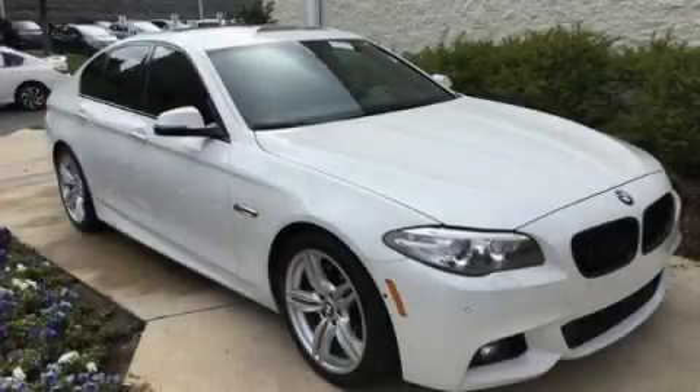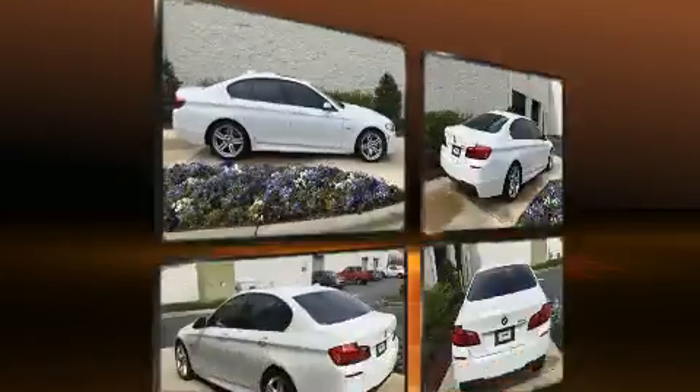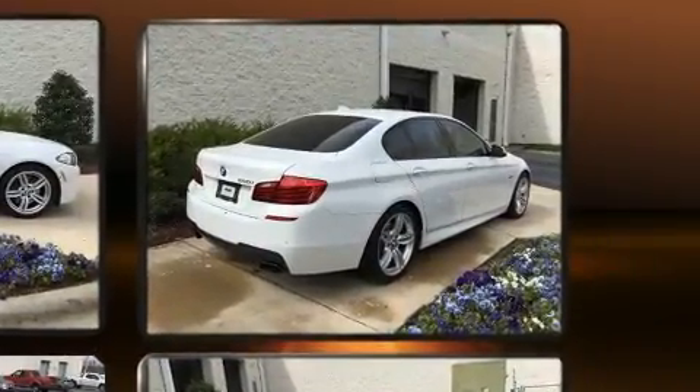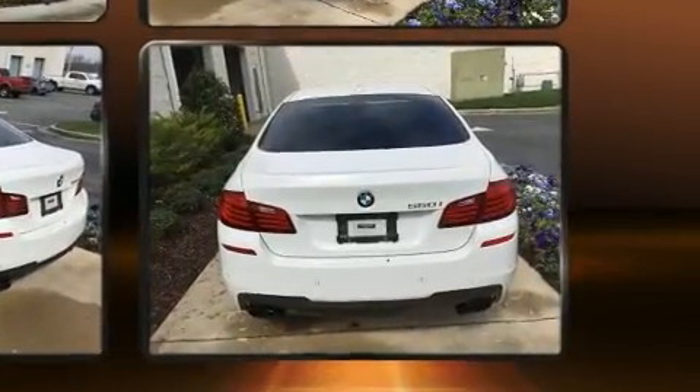You can expect a lot from the 2015 BMW 550i. This four-door, five-passenger sedan just recently passed the 60,000 mile mark. Under the hood you'll find an eight-cylinder engine with more than 400 horsepower, and for added security, dynamic stability control supplements the drivetrain.